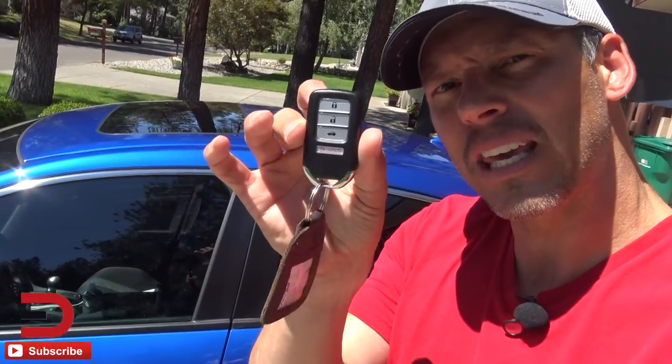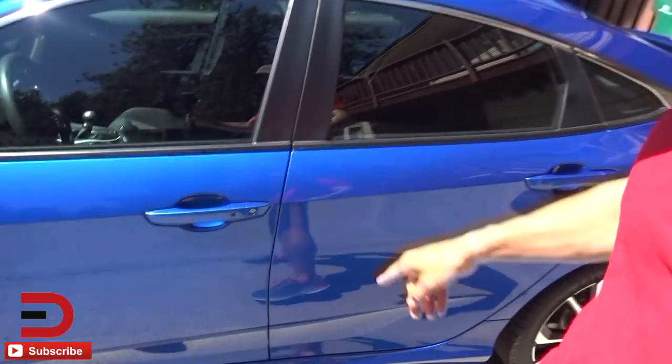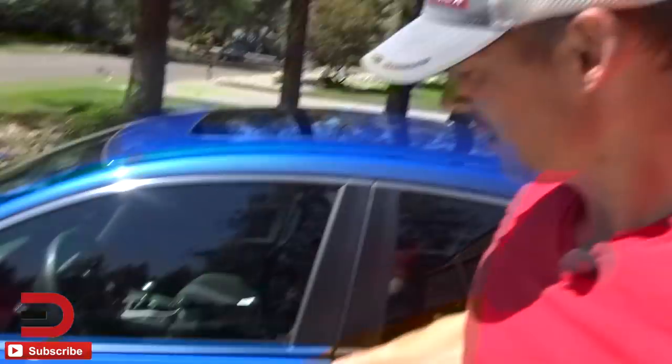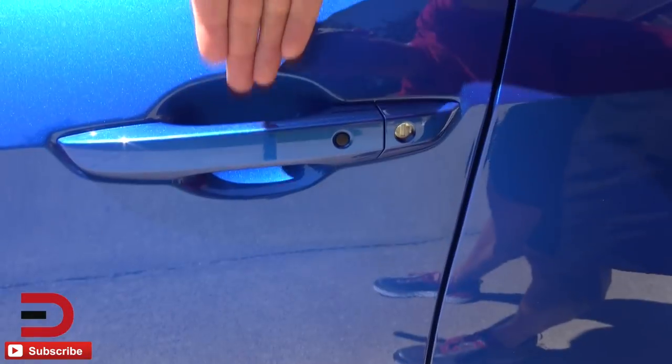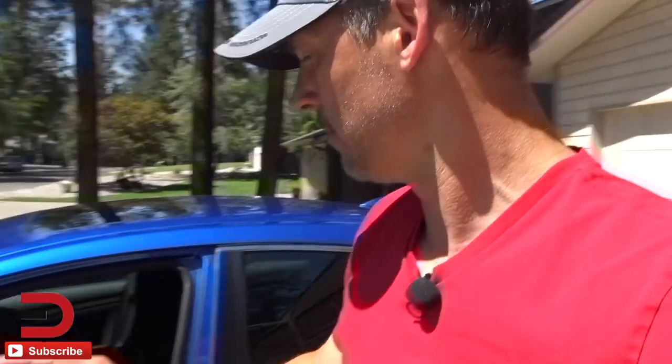My tester this week is a sedan but it does come in a coupe — if you want to be cramped, otherwise go with the sedan. The vehicle is locked, so I'll hold the key fob in my pocket, put your hand on the handle and it opens. Press that button to lock it, and to get in just put your hand in the handle and it opens up.